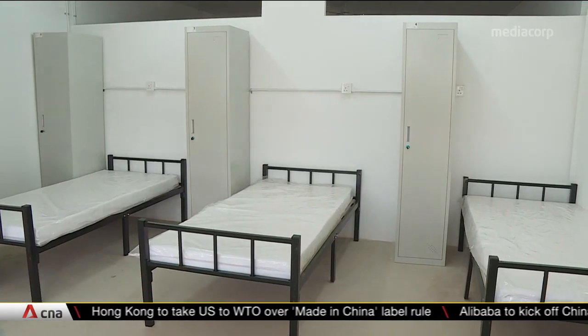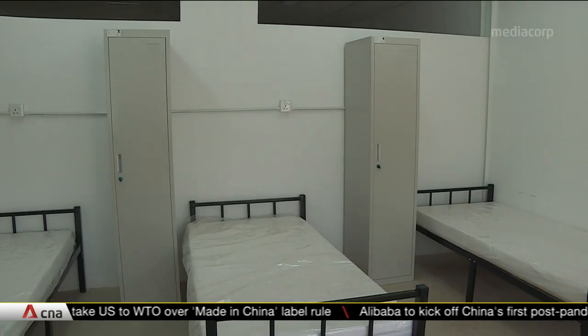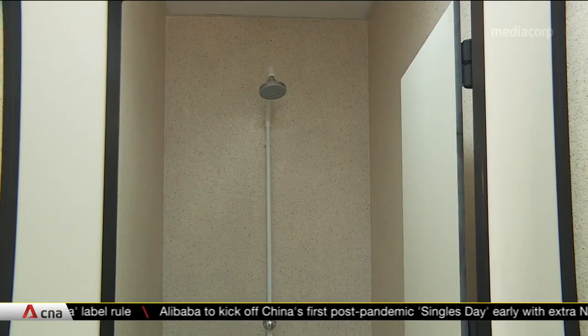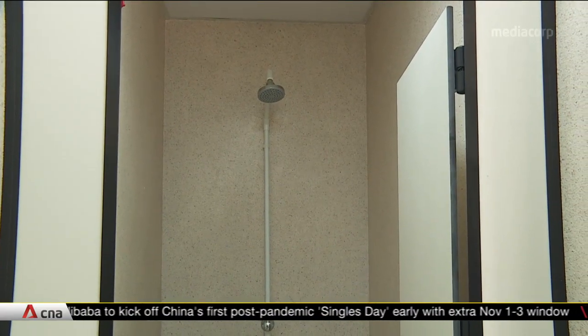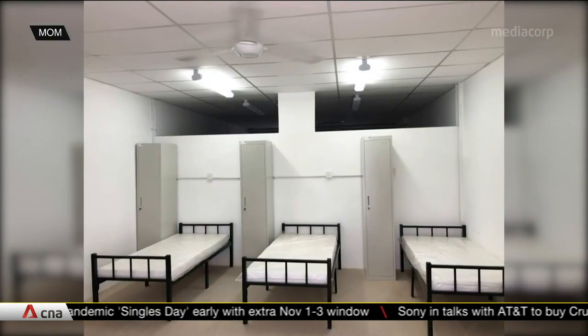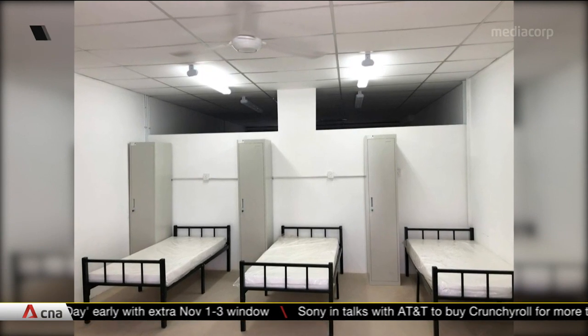Westlight Kranji comes with more spacious rooms which house five single beds each, all at least a metre apart. There's even an ensuite toilet and shower. These features are part of a pilot on new standards that aim to improve living conditions for workers.